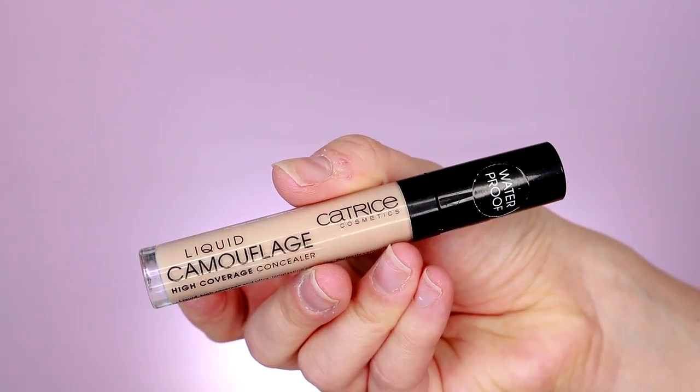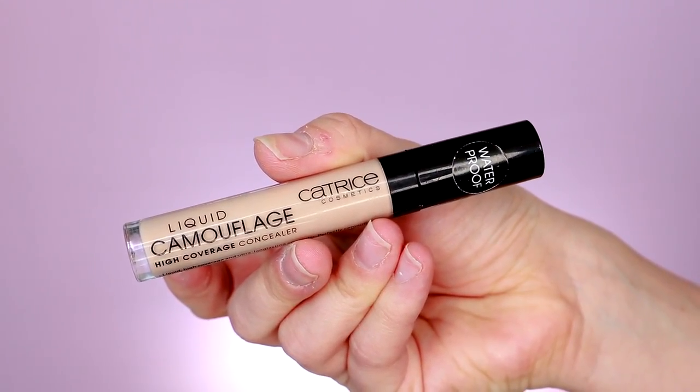So on to concealer. I'm gonna grab my Liquid Camouflage High Cover concealer by Catrice — I did do a demo video comparing this to Shape Tape, so I'll pop that up if you're interested. Lately I've just been liking to concentrate my concealer right in the inner corners and blend it out, as opposed to putting it all the way underneath. To set my under-eye concealer I'm going to take the Becca Bright Eyes Under Eye Brightening Setting Powder.